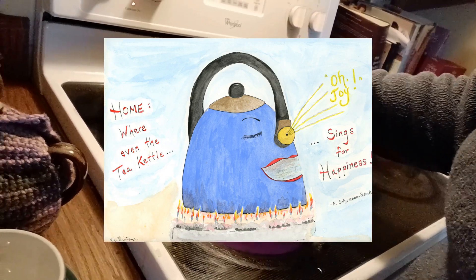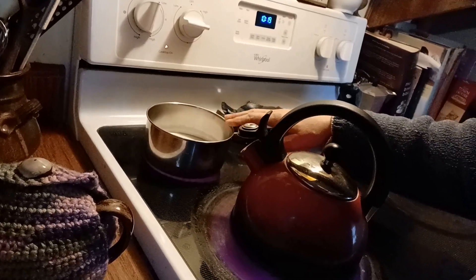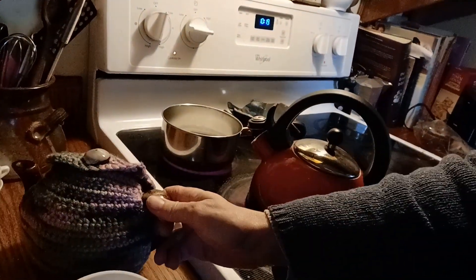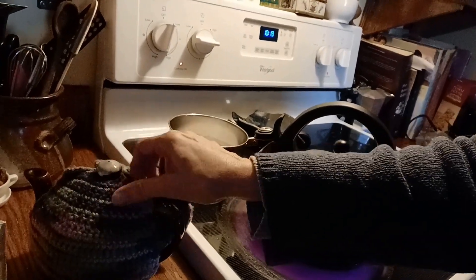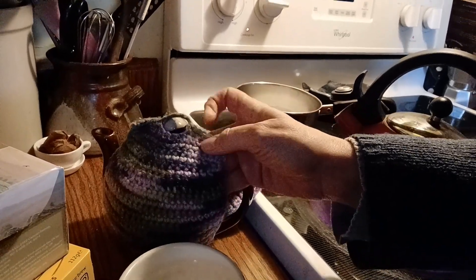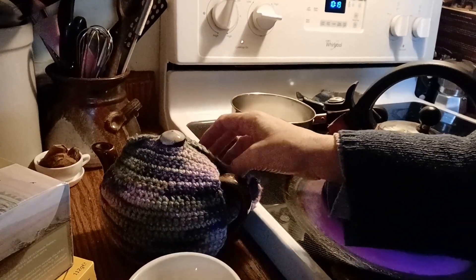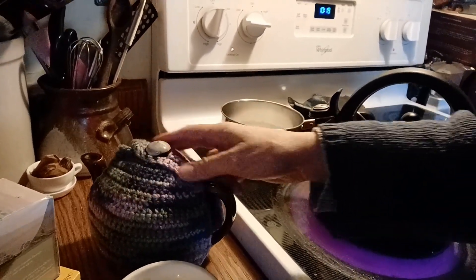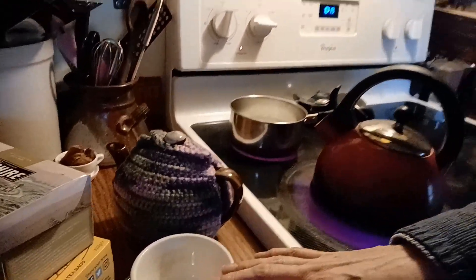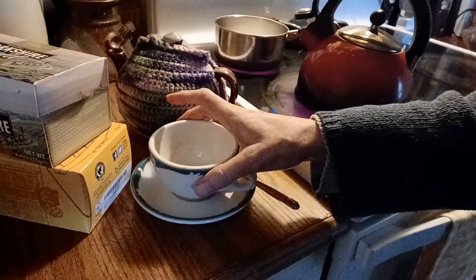I heat up my milk back here in the separate little pot. Here's my teapot. I made this cozy, and I like this cozy, but I hate the yarn. I find that color of variegated yarn just not very appealing. I'm really thinking of making new tea cozies. Got a little cup and saucer here. I love this pattern a lot. I am very fond of this tea — Yorkshire Gold.